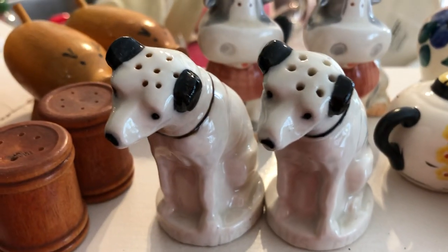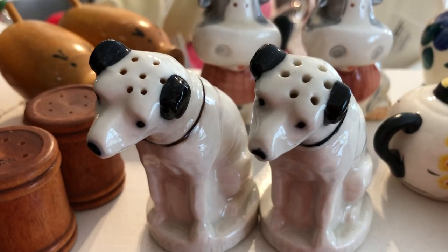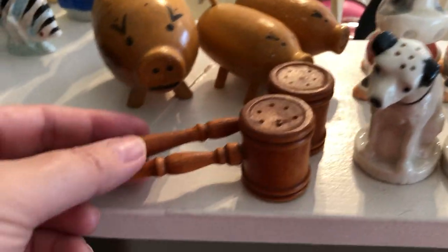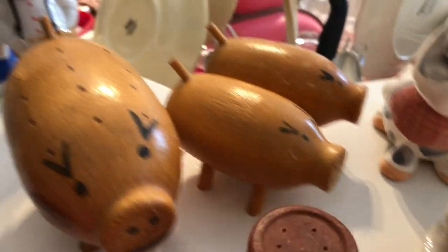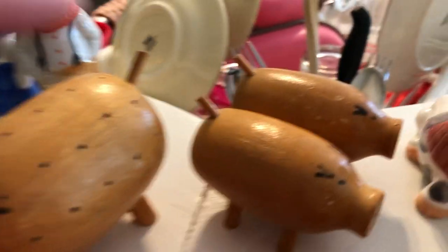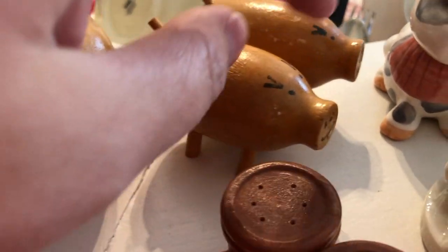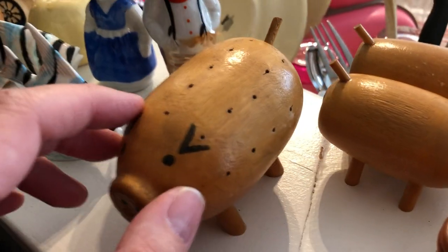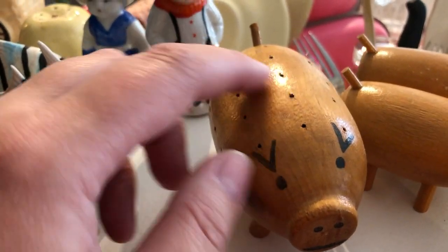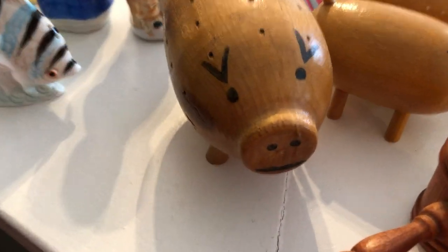This set I think is supposed to be the RCA dog listening to his master — not marked. A set of wooden gavels, and this trio set here with a pig and two pig shakers. I think this is supposed to be like an hors d'oeuvre pig or a toothpick pig, where you would stick the toothpicks inside the pig.